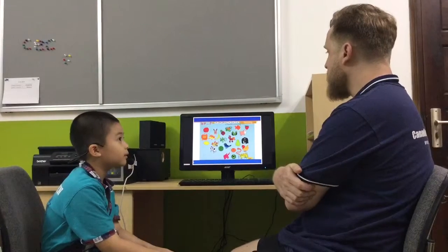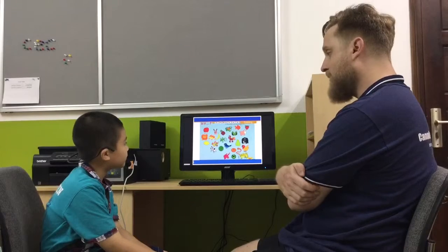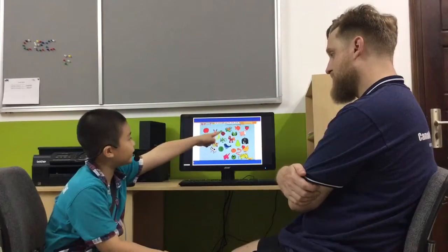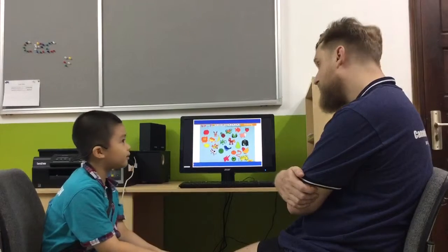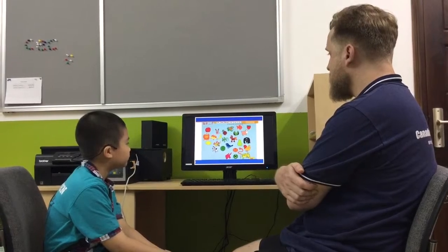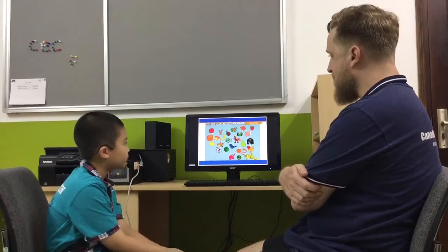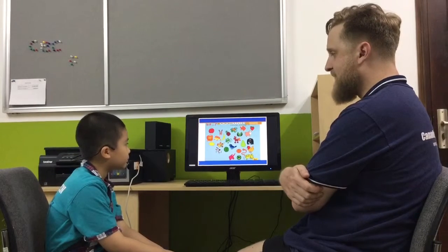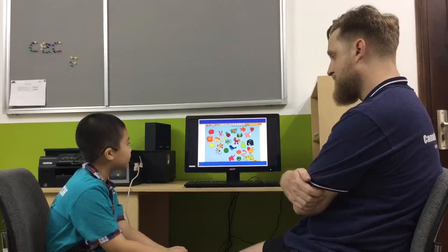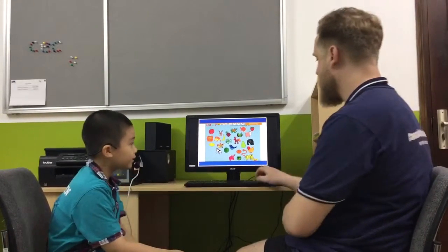This one is a fruit. It's very small and red. What's that? Good. Okay. This animal is small. It's got long ears and it jumps everywhere. Rabbit. Good. Show me. Yeah. Good job.